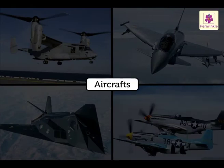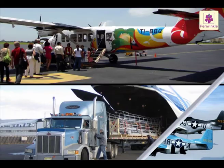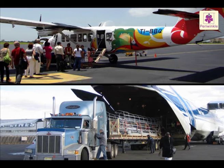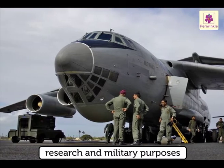There are various different types of aircraft today. These are used not only for air travel or transport, but also for research and military purposes.